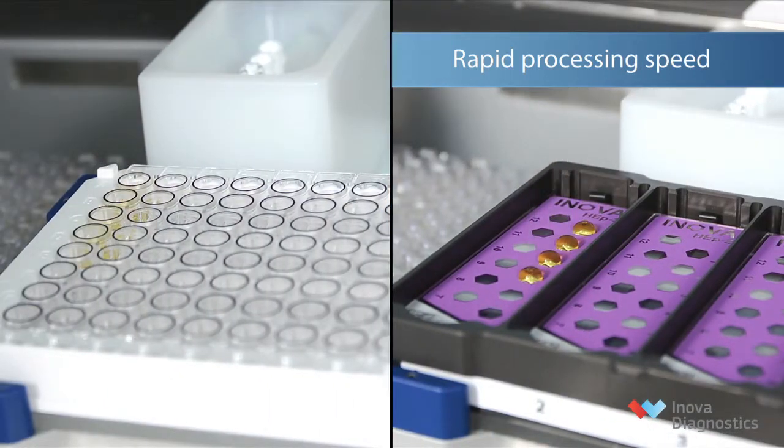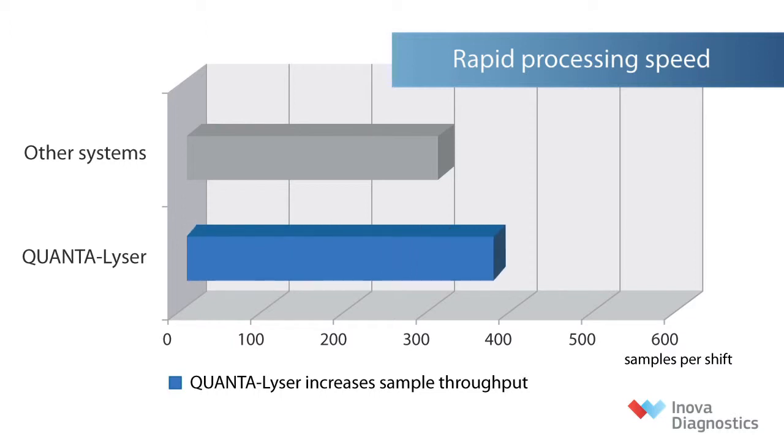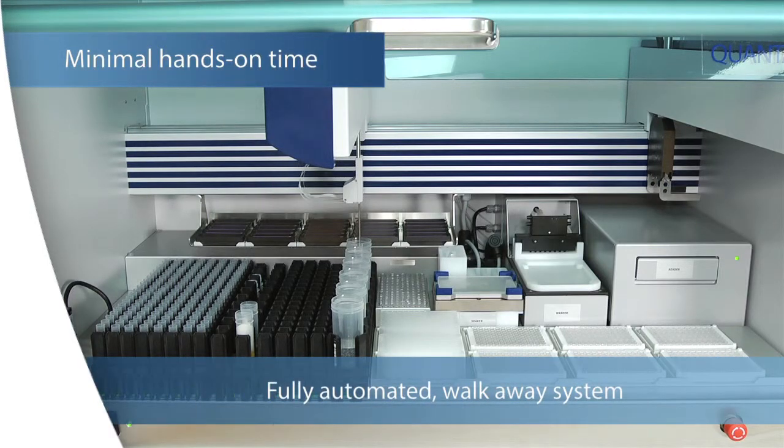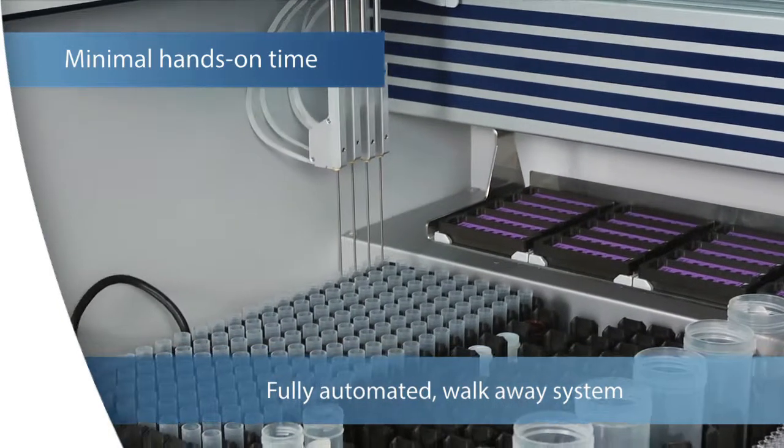Quantalyzer has four independent probes, which deliver up to 30% faster run speeds to increase sample throughput compared to other systems. Quantalyzer is a fully automated walk-away system, which frees up valuable technologist time and reduces hands-on time.